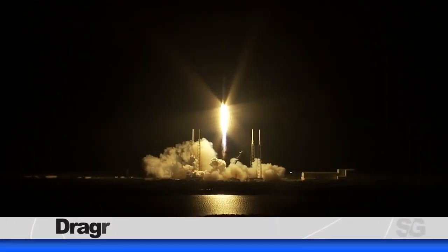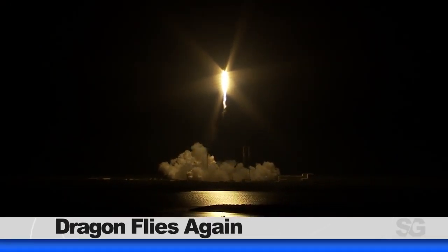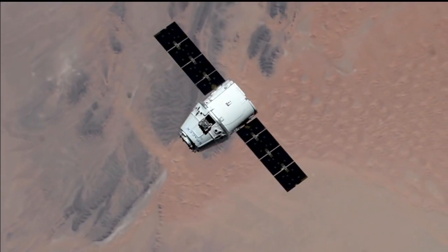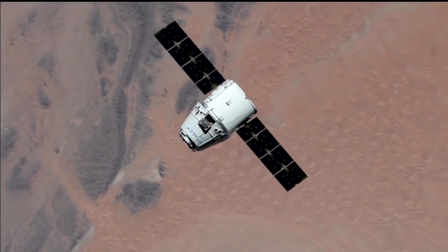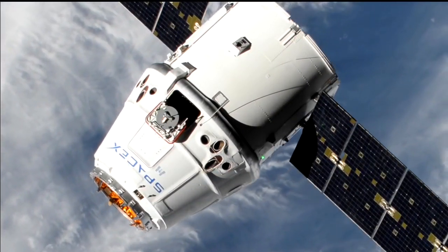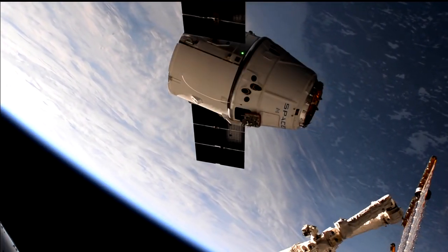This week, a Dragon arrived to the space station for a month-long stay. On May 4th, SpaceX launched their 17th commercial resupply mission to the space station. This Dragon capsule, which flew to the station once before on SpaceX's 12th resupply mission, arrived to the orbiting laboratory on May 6th, bringing with it about 5,500 pounds of supplies.